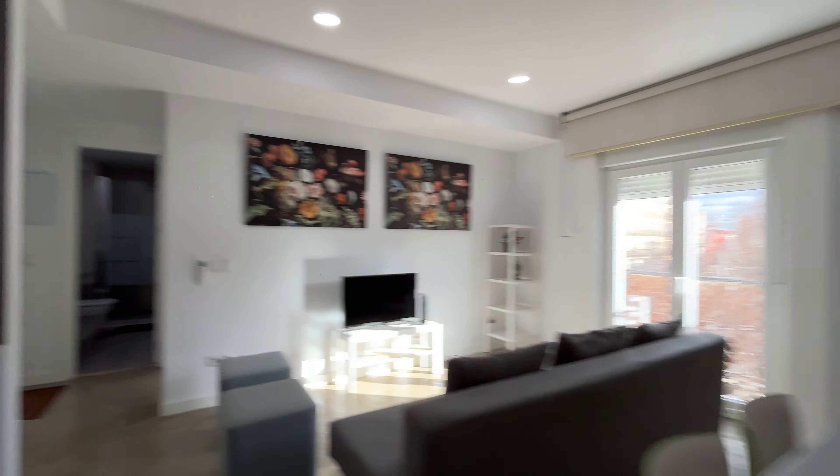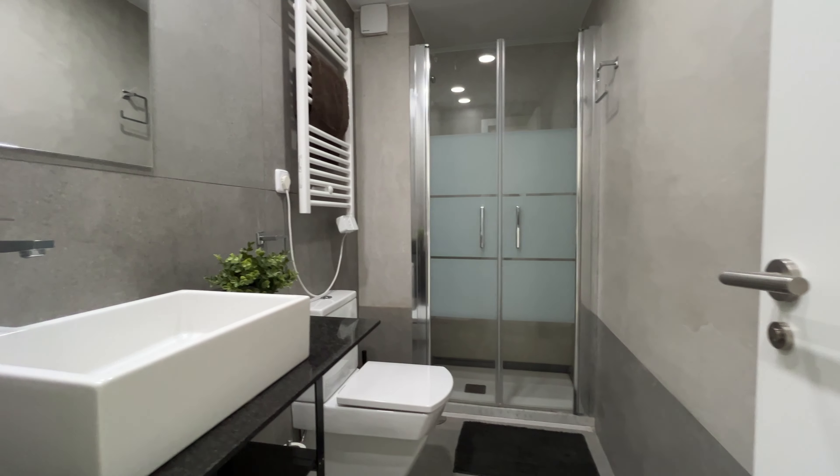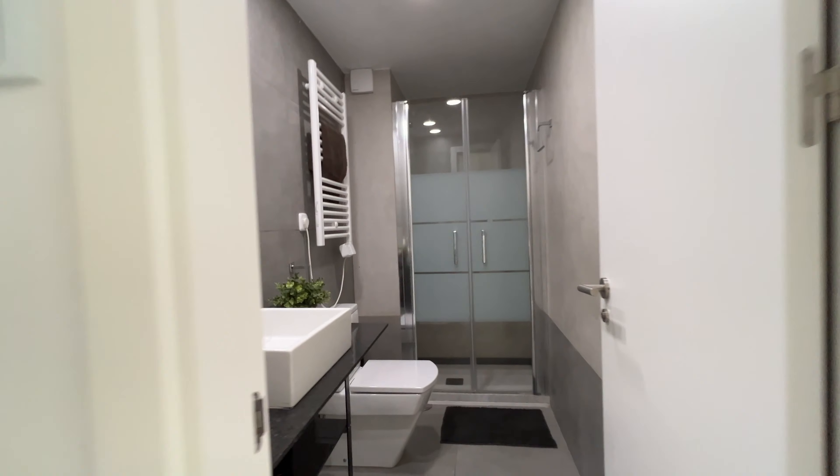We continue walking and we found the bathroom, ready to use, with a shower, toilet, and a sink.